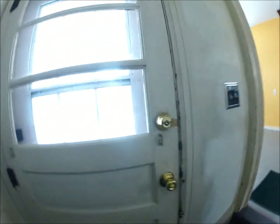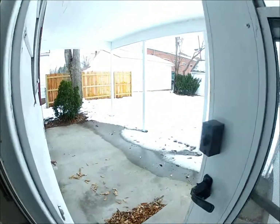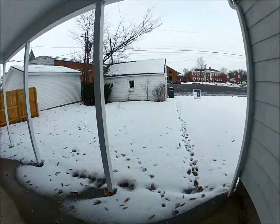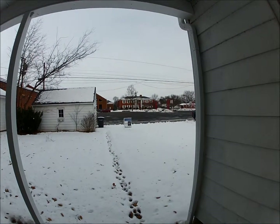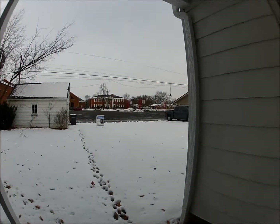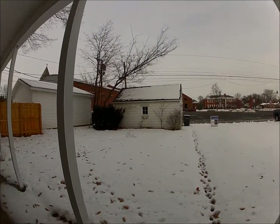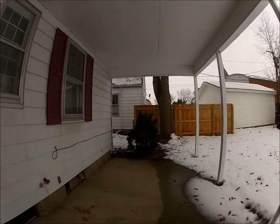Let's see if I can show you out the back door. There's a little covered porch and a nice yard. As you can see, there's basketball courts over there, so you could use those. And there's a one-car garage.